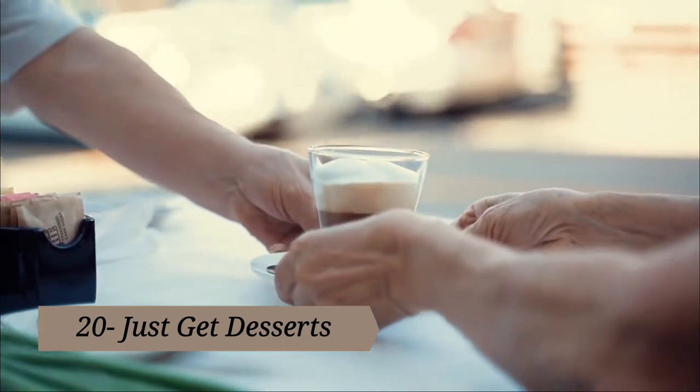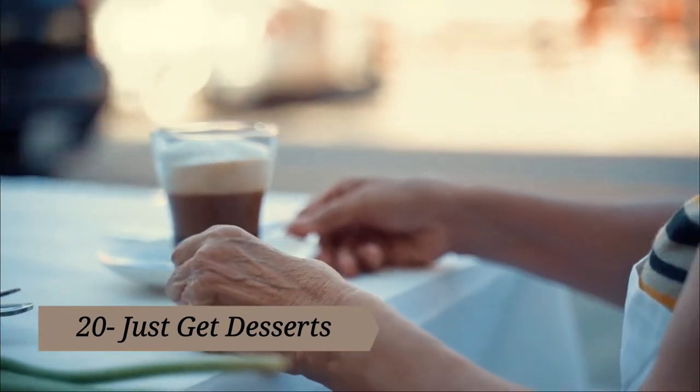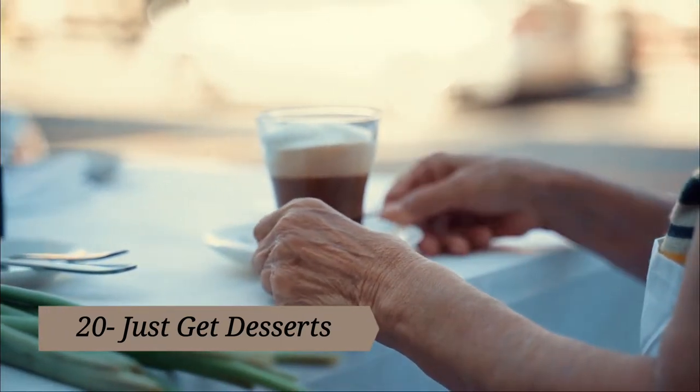Tip twenty: just get dessert. If you love going out but want to spend less doing it, eat at home and go out just for dessert and maybe a coffee. You can get that restaurant atmosphere with a smaller bill — it's a win for your budget and your love of fun.